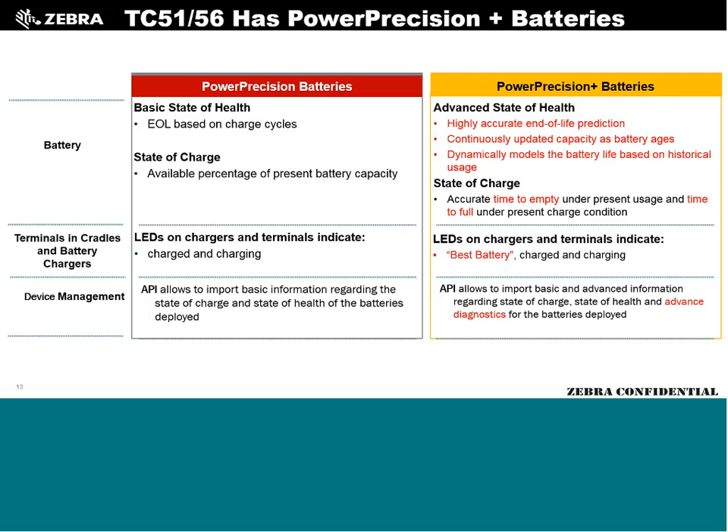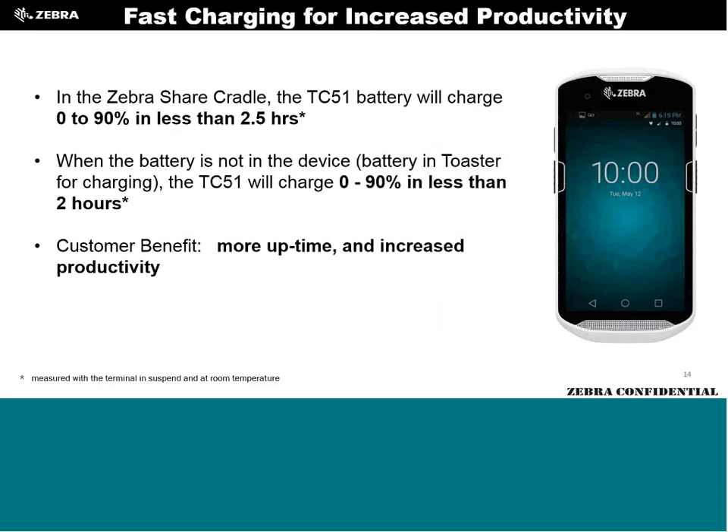Charging measurements were done up to 90%. On a vehicle cradle or USB cable wall charger, it charges in about 2.5 hours. In a toaster-style charger — like many retailers use — the TC51 charges in two hours or less, as we can push more voltage through that option. Going to 100% takes only a few minutes longer beyond the 90% mark.